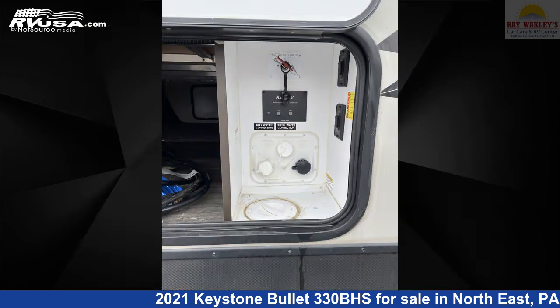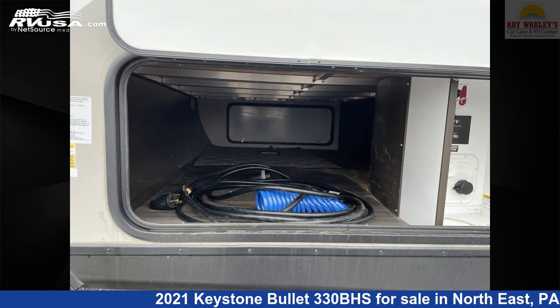The floor plan layout of this travel trailer features bunk beds and a front bedroom. The unloaded weight of this 2021 Keystone Bullitt 330BHS is 7,032 pounds.